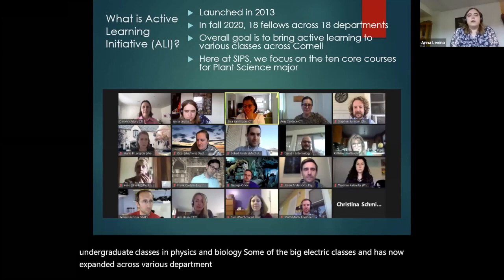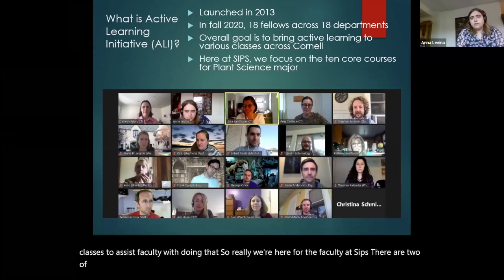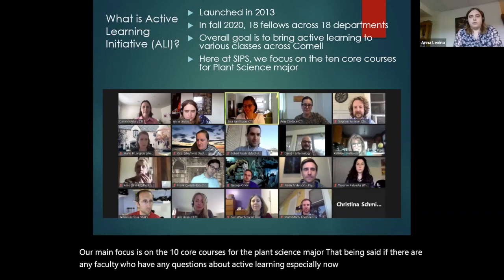We have everything from mechanical engineering to classics to plants. The main goal is to bring active learning to different classes, to assist faculty with doing that. We're here for the faculty. At SIPS, there are two of us: me and Niels Proctor. Our main focus is on the 10 core courses for the plant science major. If there are any faculty who have questions about active learning, especially now that we've transitioned to this hybrid model with an online component, please contact me.